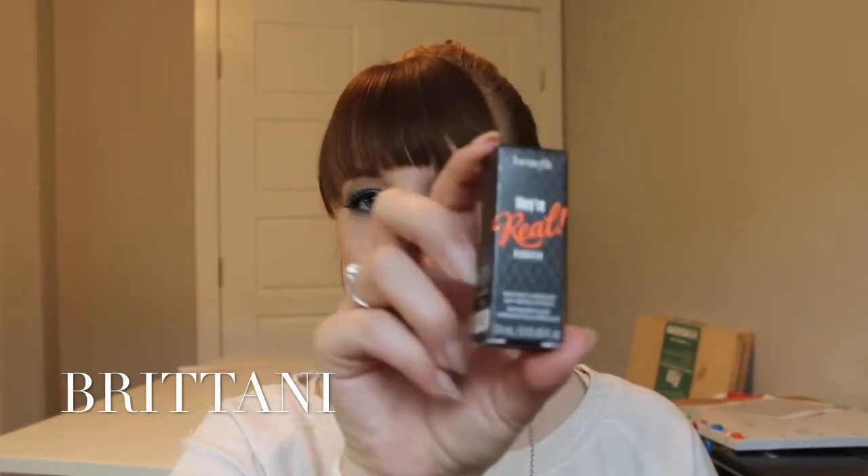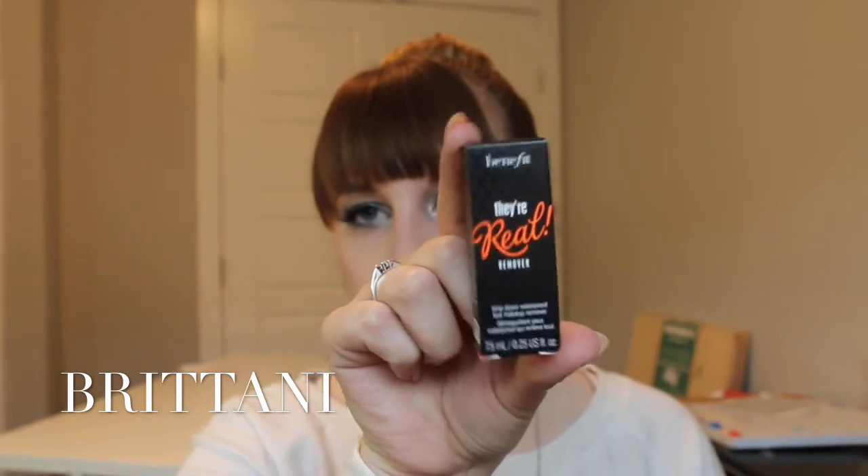I also got one of the Benefit Real Makeup Remover — just the mini. This was, like, the $100 gift thing. I can't talk today — plus, I had coffee, so I'm a little all over the place. I apologize.